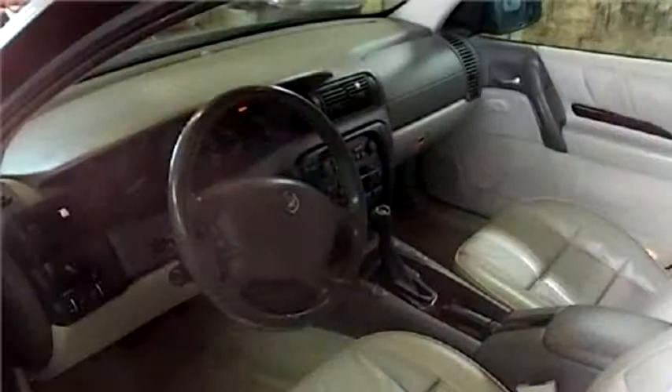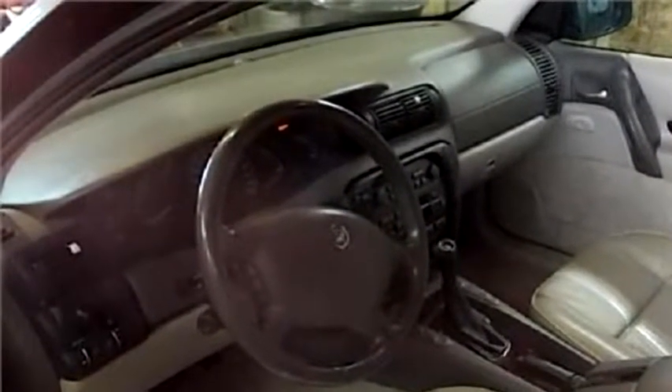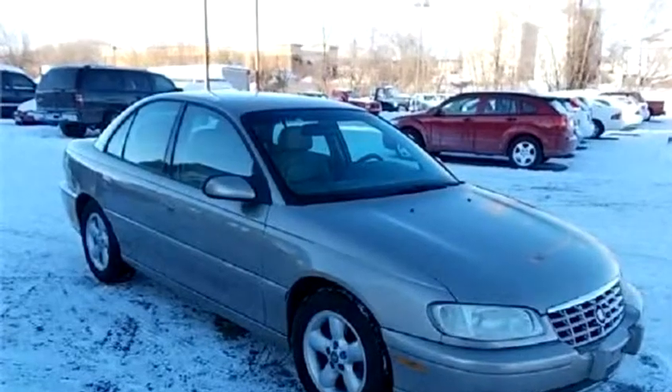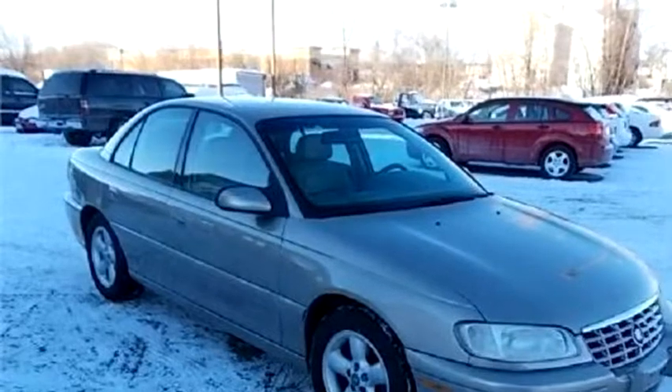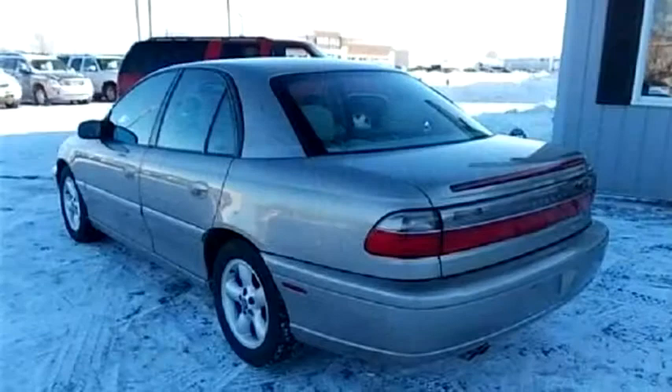Transmission is automatic. Drive train is RWD. Exterior color is tan, interior color is tan. It has a six cylinder engine with a size of 3.0 liters.